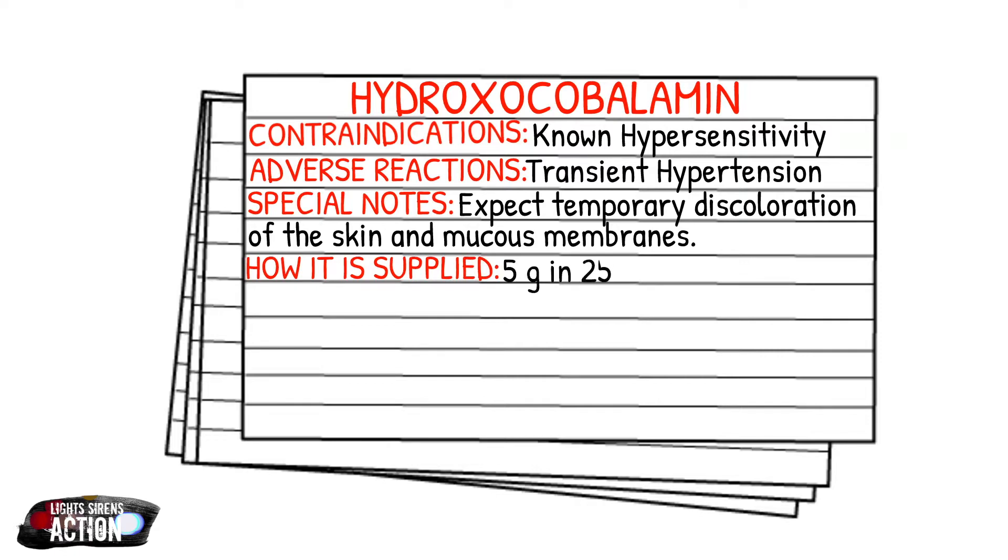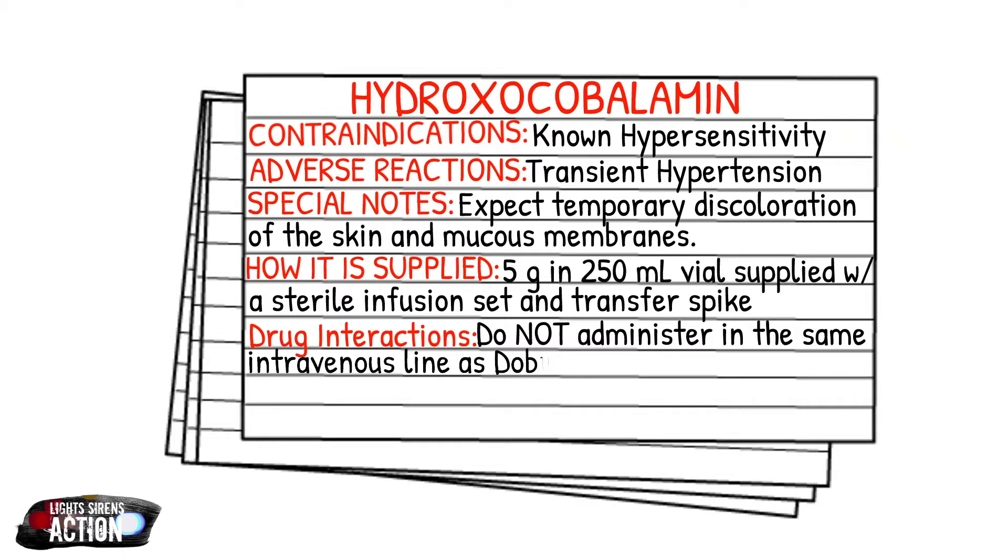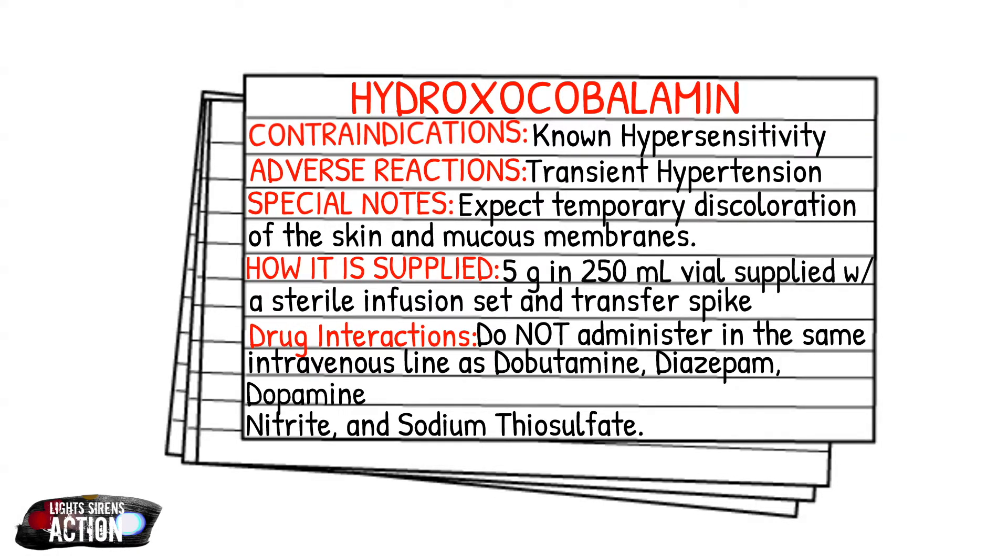It is supplied in 5 grams in 250 ml vials and comes as a kit with a sterile infusion set and a transfer spike. For drug interactions, you cannot administer hydroxocobalamin through the same line as dobutamine, diazepam, dopamine, nitro, fentanyl, propofol, sodium nitrite, and sodium thiosulfate. That is a lot of drugs to remember, so my suggestion is that if you need to give any of these drugs, make sure you grab a second line.